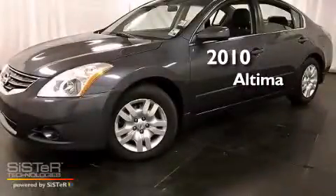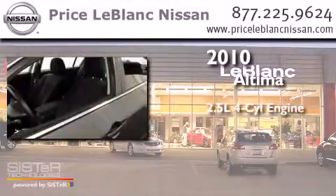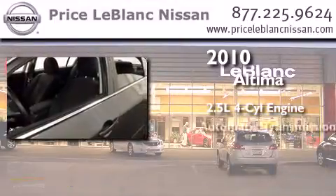This is a certified pre-owned 2010 Nissan Altima. It has a 2.5 liter 4-cylinder engine and an automatic transmission.